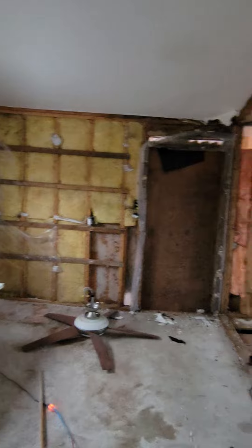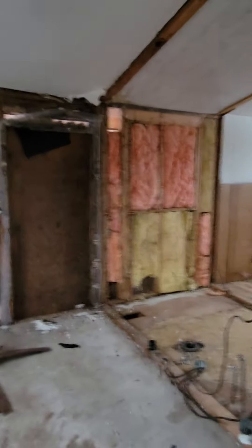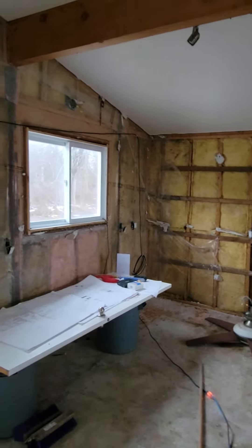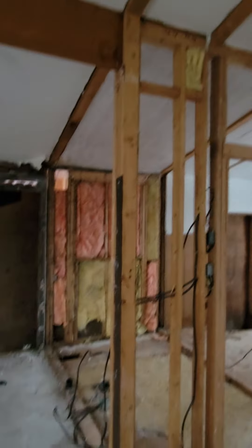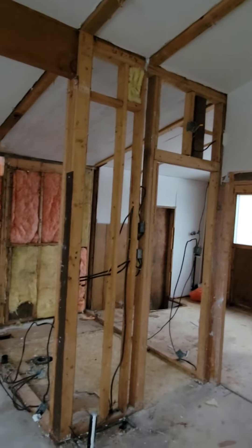That outside wall has got a bit of a sag to it, so we're actually going to support it and reframe that wall as well. Just some of the fun and joy when you're renovating cottages or homes. Always know exactly what is up in your roof and what your walls are, because you could be missing beams and headers and stuff.